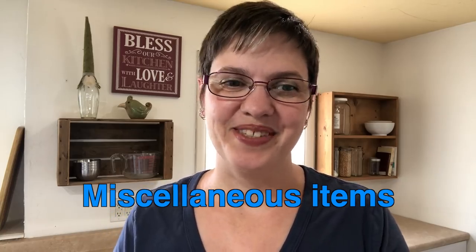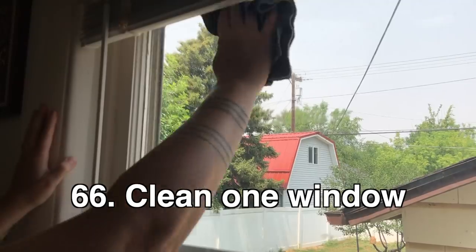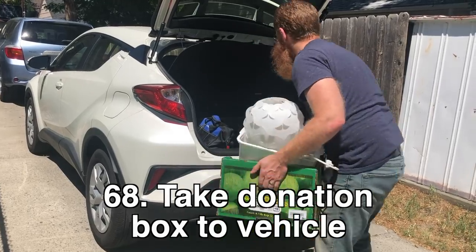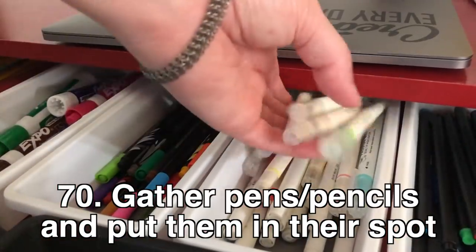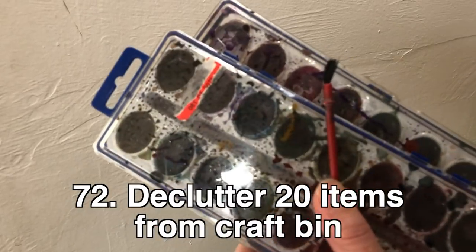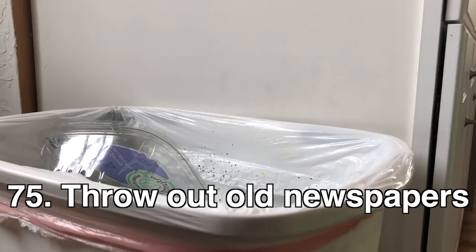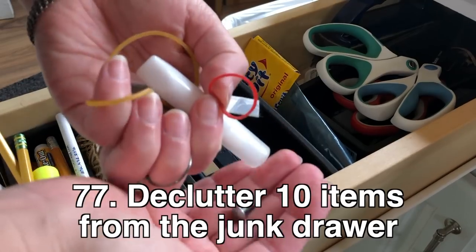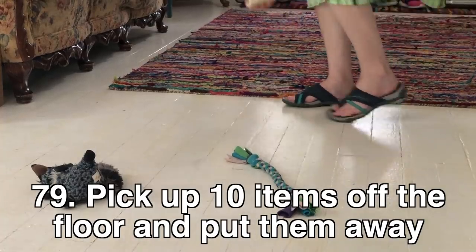Miscellaneous tasks: declutter one windowsill, wipe down or dust one windowsill, clean one window, scrub the light switches in one room, take your donation box out to your vehicle, put spare change in your piggy bank, gather pens and pencils from around the house and put them in their spot, remove trash from the car, declutter 20 items from a craft bin, file five pieces of paper, throw out junk mail, throw out all newspapers, declutter five magazines, declutter ten items from the junk drawer, declutter ten items from the car, and pick up ten items off the floor and put them away.